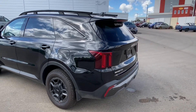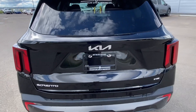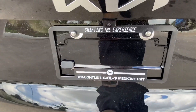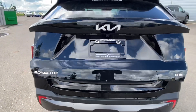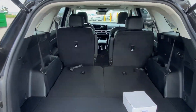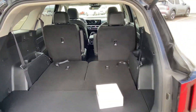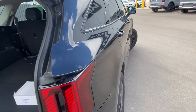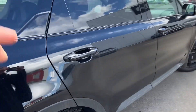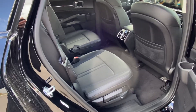Coming towards the back, it's got your backup cam right here, power liftgate — of course it's adjustable — lots of space as you can see. Coming towards the side, this one does come with your captain chairs, leather heated seats.